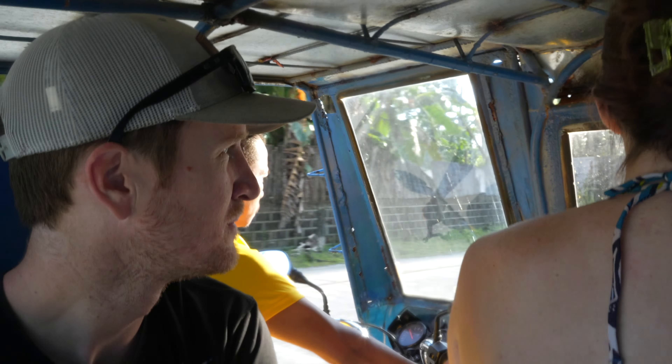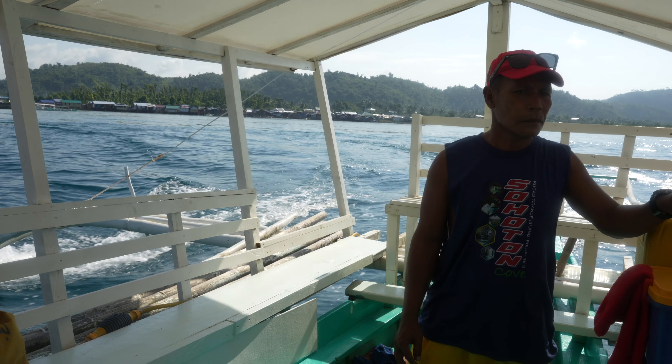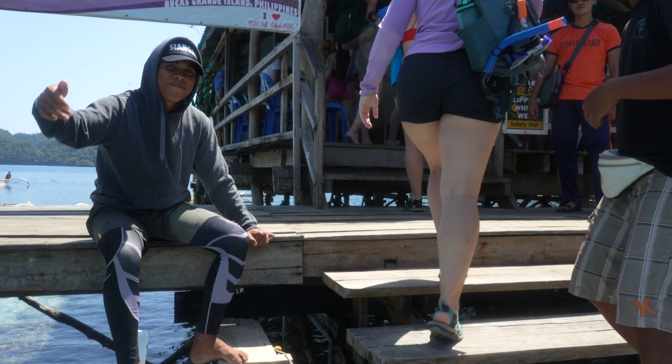Good morning! Transportation number one is a tuk-tuk. Next step is a jeepney, which is like an open van thing with benches on each side. Transportation number three is a little small ferry boat. We meant like a 90-minute boat ride, but we have arrived now at the entrance to the coast. We're getting ready to hop on our small boat where we'll just have six folks, and then we're going to actually go into Sohatang Cove.